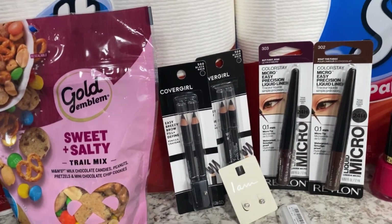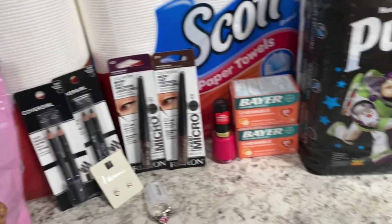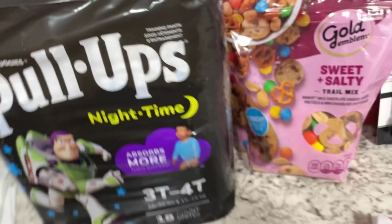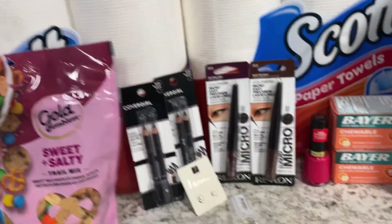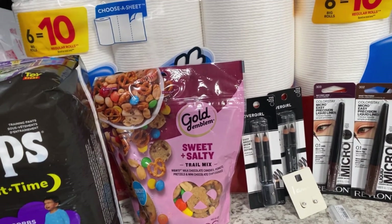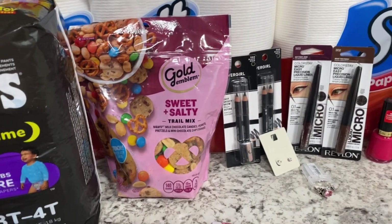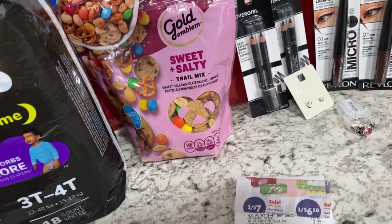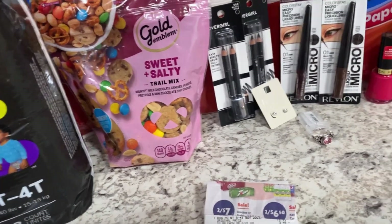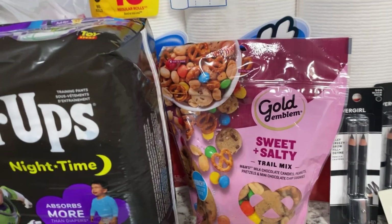Our second transaction was on the pull-ups. We grabbed two of the pull-ups night times — there's a two dollar digital for one and I'll submit back to Coupons.com for two dollars on the other one. These are two for twenty-one, spend twenty get back five dollars. We rolled our fourteen dollars in ExtraBucks from the CoverGirl and Revlon into the pull-up deal. Total cost out of pocket was nineteen dollars. We got back the five dollar ExtraBucks plus two dollars from Coupons.com, making it about six dollars each. Pull-ups are usually eight to ten dollars, so any savings is great.